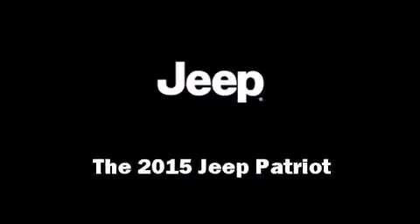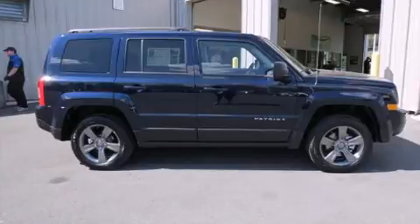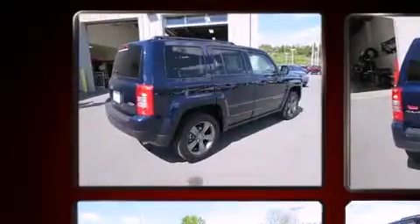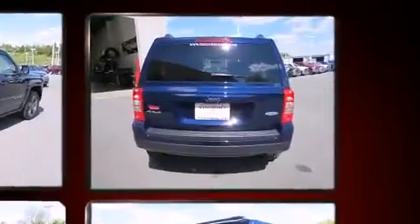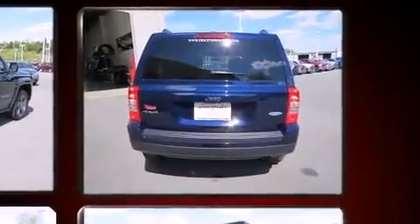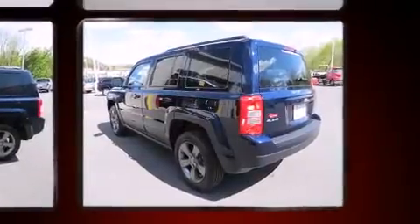Step into the 2015 Jeep Patriot. Under the hood you'll find a four-cylinder engine with more than 170 horsepower, providing a smooth and predictable driving experience. Four-wheel drive allows you to go places you've only imagined. This model accommodates five passengers comfortably.